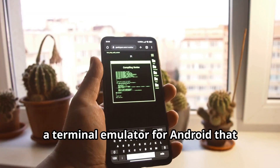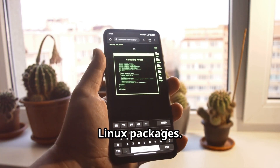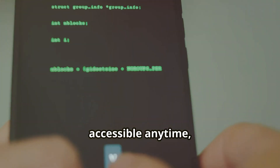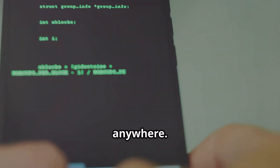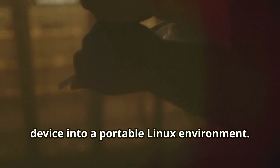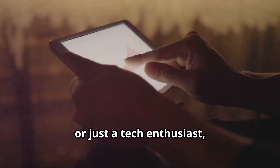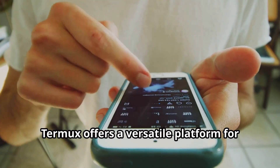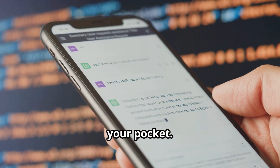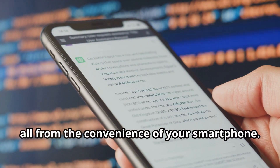First up is Termux, a terminal emulator for Android that gives you access to a vast library of Linux packages. Imagine having the power of a full-fledged Linux system right in your pocket, accessible anytime, anywhere. This essentially turns your Android device into a portable Linux environment. Whether you're a developer, a system administrator, or just a tech enthusiast, Termux offers a versatile platform for all your needs. Think of it as having a mini-computer in your pocket — you can run scripts, manage files, and even develop software, all from the convenience of your smartphone.